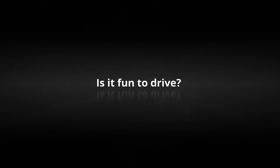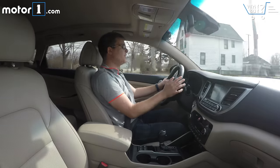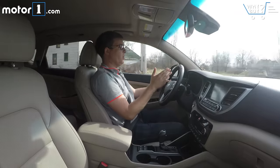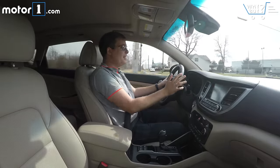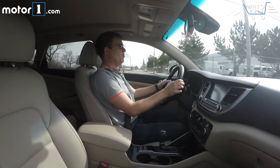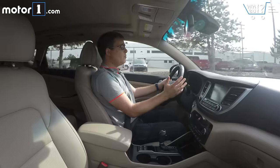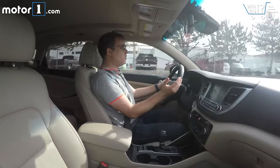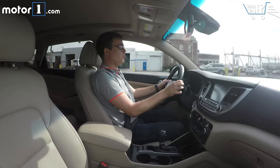Is it fun to drive? Among compact crossovers, the Tucson is perfectly mid-pack in terms of fun to drive. There's nothing bad about driving it and nothing I dislike from behind the wheel, but nor does it really get the juices flowing. It's really not that quick with this turbo engine. If you're looking for something that's fun to drive in this class, you need to move to the Mazda CX-5 or the turbo versions of the Kia Sportage and Subaru Forester.